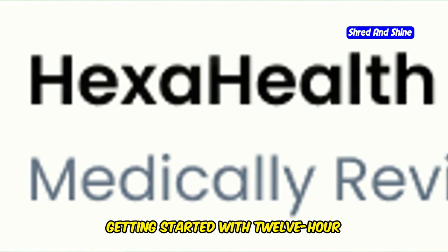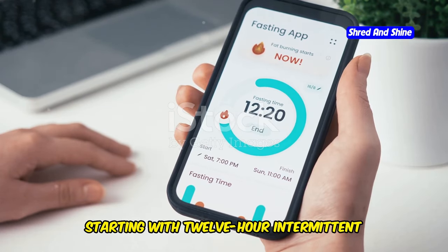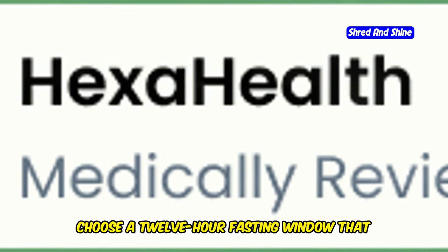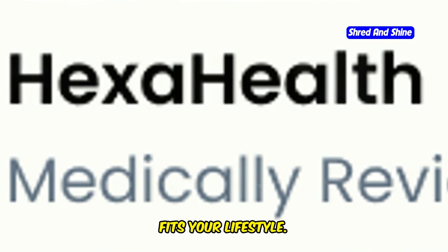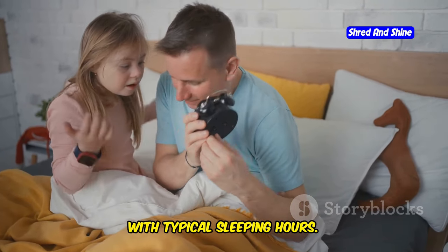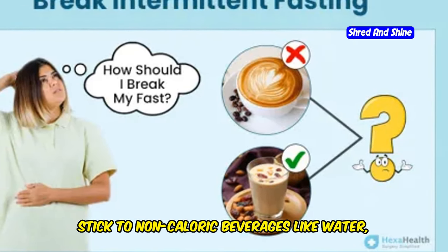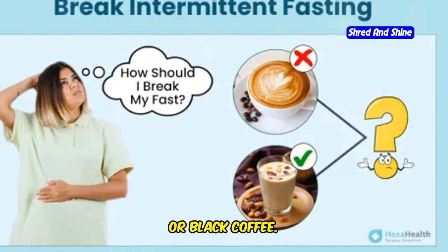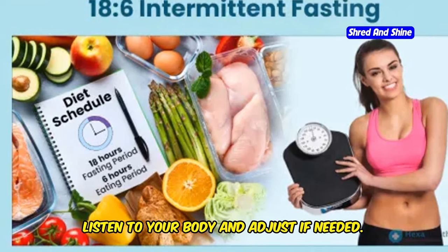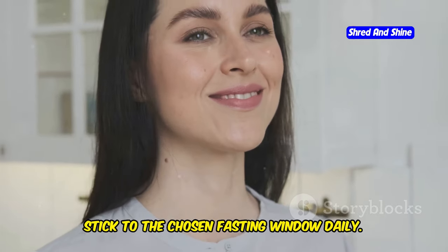Getting started with 12-hour intermittent fasting is straightforward. Choose a 12-hour fasting window that fits your lifestyle — fasting from 7pm to 7am aligns with typical sleeping hours. Stick to non-caloric beverages like water, herbal tea or black coffee. Listen to your body and adjust if needed. Consistency is crucial, so stick to your chosen fasting window daily.